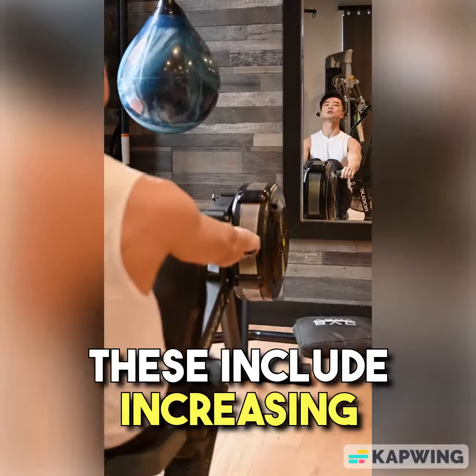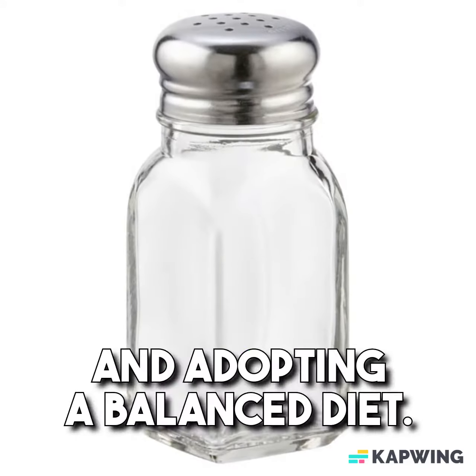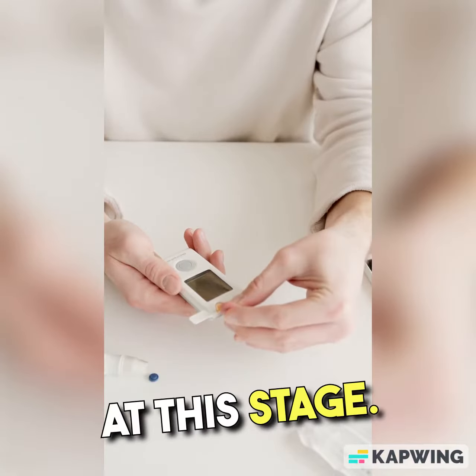These include increasing physical activity, maintaining a healthy weight, reducing sodium intake, and adopting a balanced diet. Regular monitoring of blood pressure is crucial at this stage.